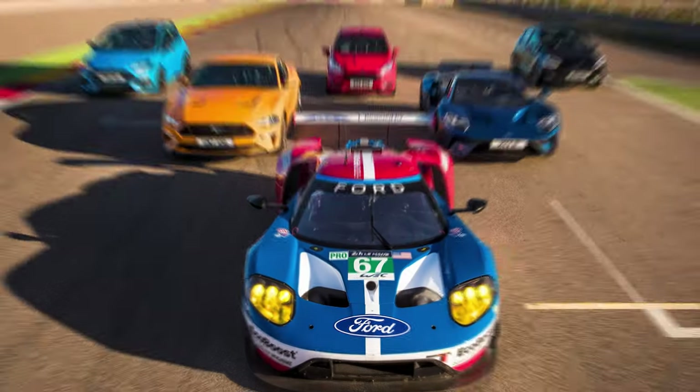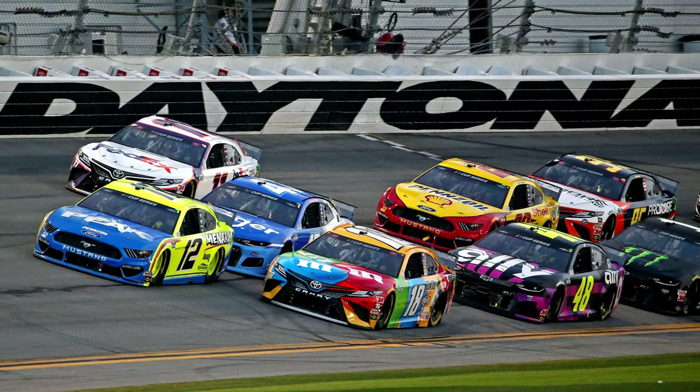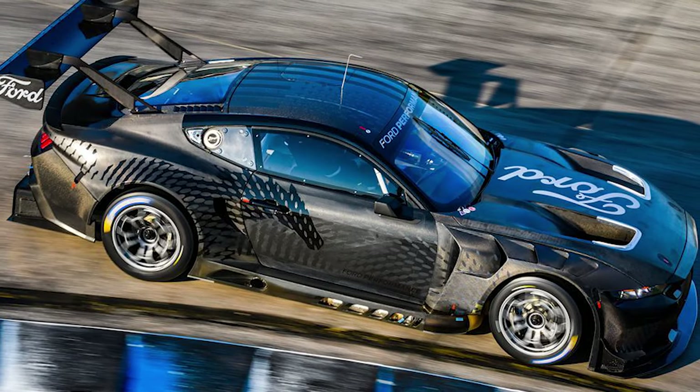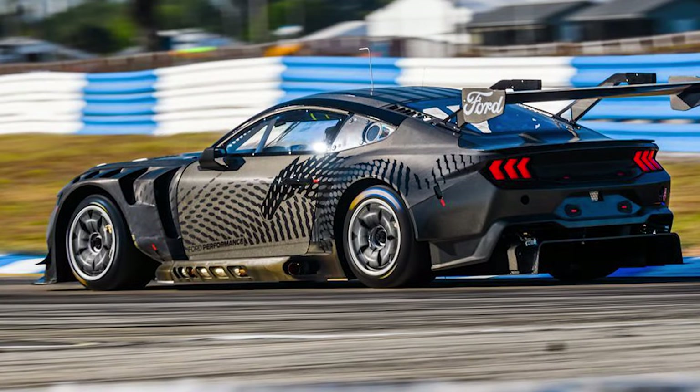Now we can't talk about Ford Performance without talking about Ford and racing. Ford CEO Jim Farley has proposed a road-legal version of the GT3 Mustang. The GT3 is powered by a revised 5-liter V8 bored to 5.4 liters and will compete in 24-hour races such as Le Mans and Daytona. The GT3 Mustang has wider fenders, bigger racing tires, and more aggressive aero. A rear wing is actually mounted to the C-pillars of the car instead of the deck lid.